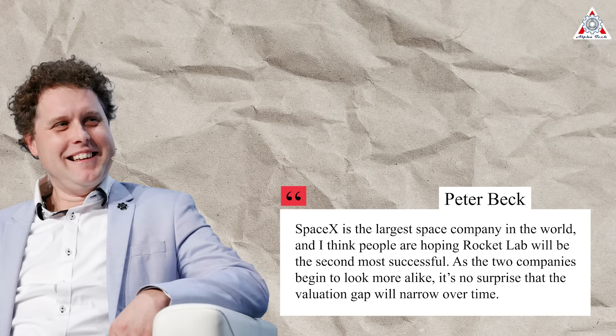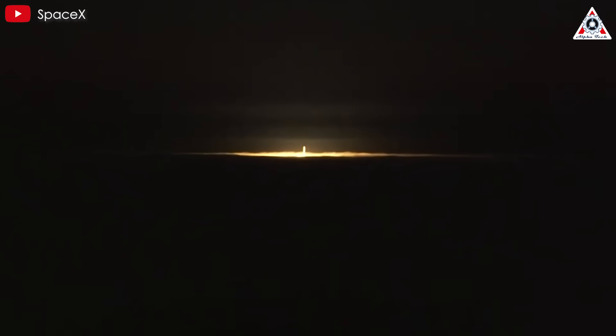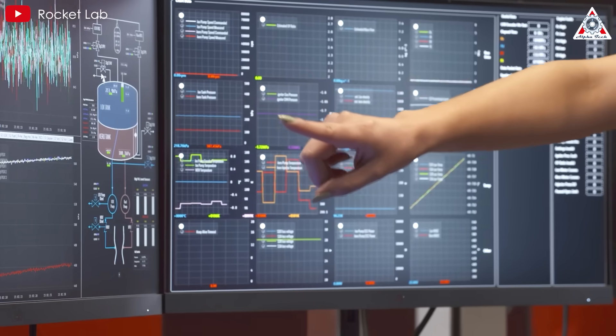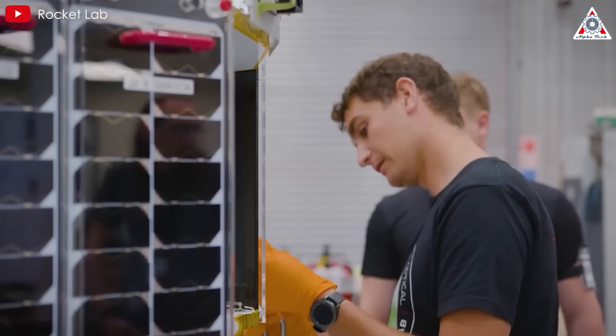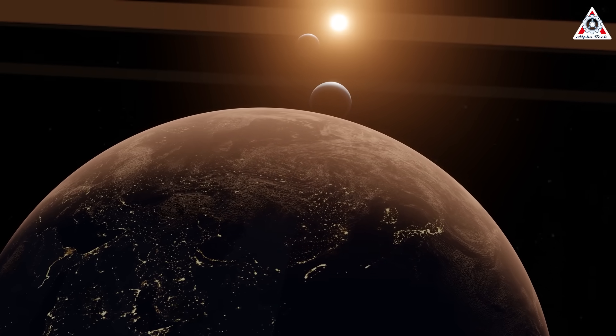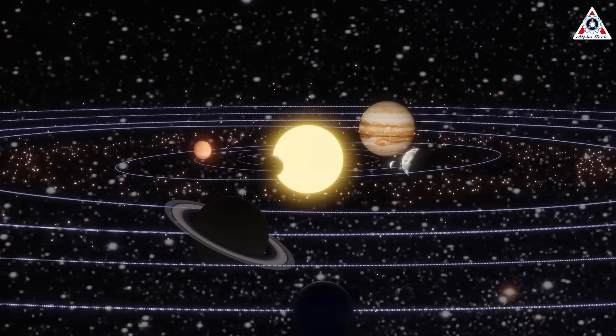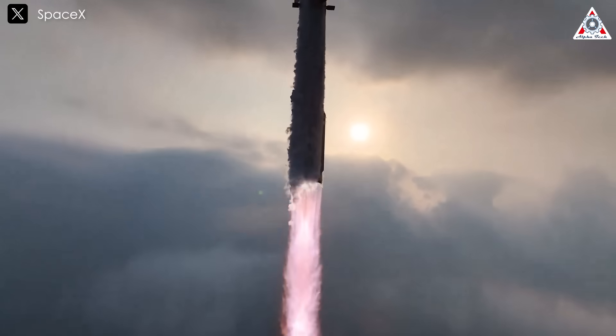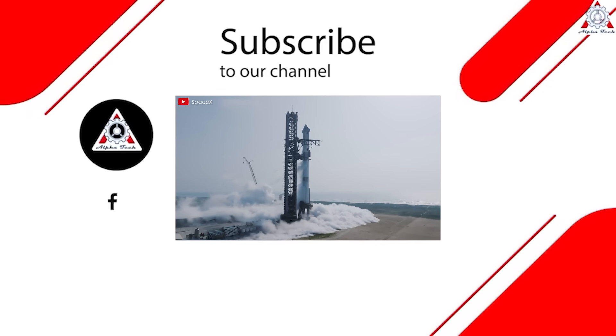SpaceX is the largest company in the world, and I think people are hoping that Rocket Lab will be the second most successful, Rocket Lab founder and CEO Peter Beck told CNBC. As the two companies begin to look more alike, it's no surprise that the valuation gap narrows over time. In the realm of space industrialization, attention often centers on Elon, Bezos, or Richard Branson — the figures credited with pioneering investments in space tourism. The public rarely notices the smaller companies scrambling to build rockets and establish a new economy in LEO, roughly 100–1,200 miles above ground. No one knows how this new space race will unfold, but many fervent investors view it as the next chapter in human evolution. Heavy-lift rockets are believed to have the potential to significantly impact space science and even alter the course of human history.